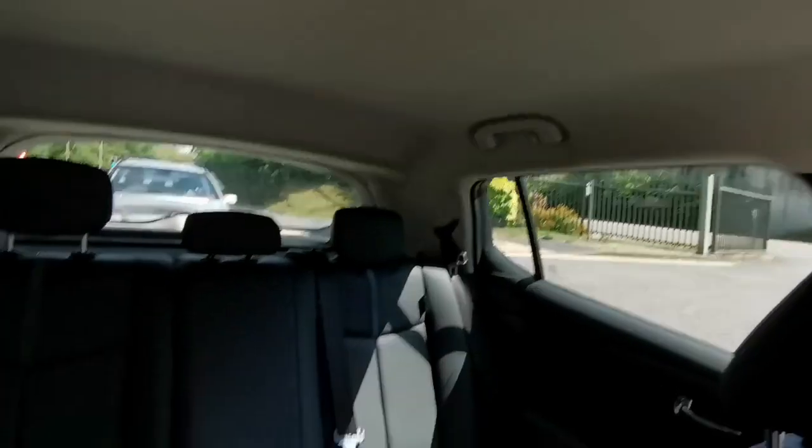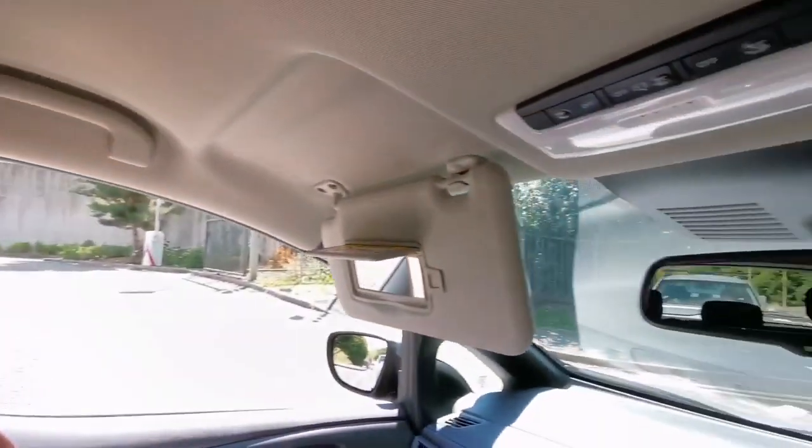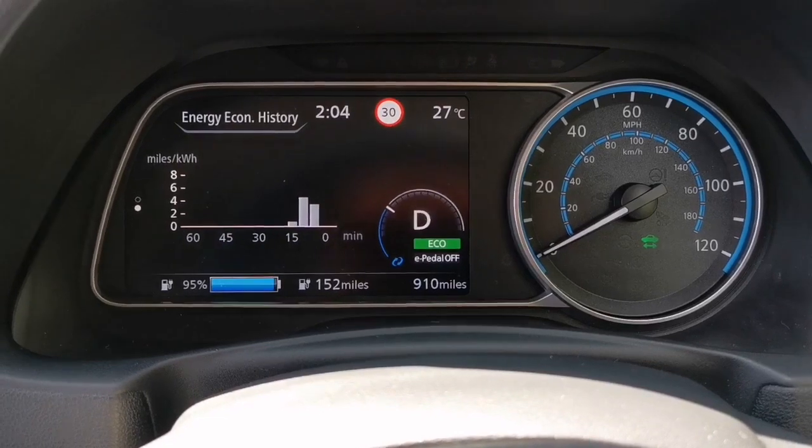That's the way the back looks. And here is the dashboard — we have now used around five miles.